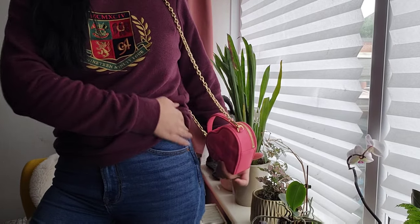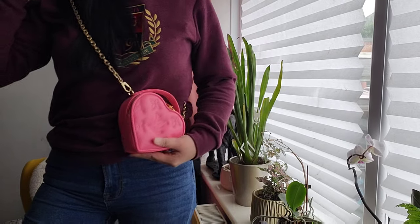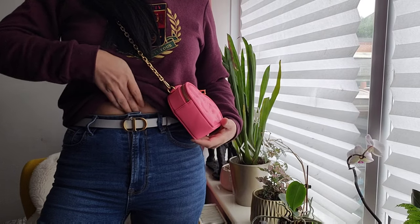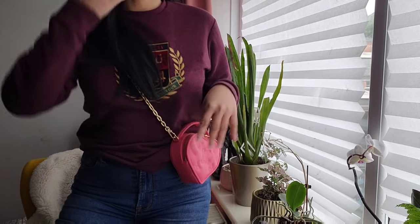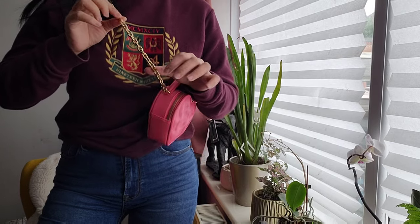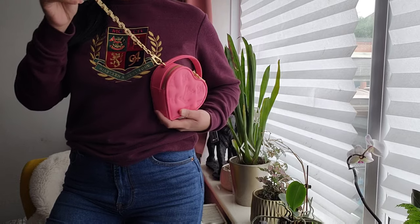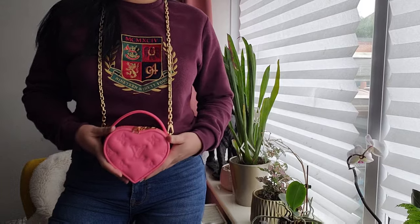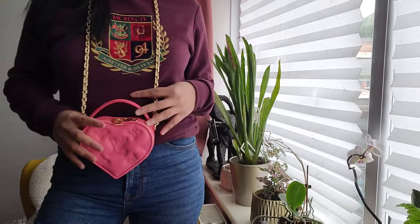It sits just right by my hip bone like that. If you want it as a crossbody, it sits just by my belly button — just here. So the strap is very, very short. If you have a bigger frame, it's not going to be too ideal for you — it will look like a choker, like a necklace style.